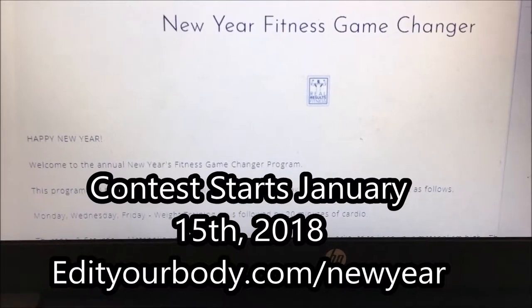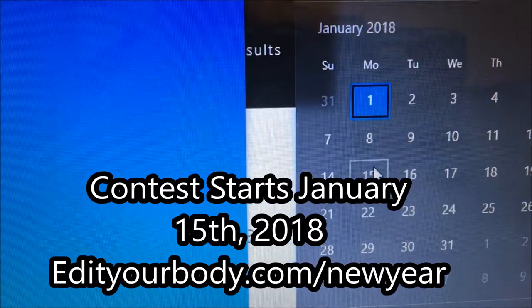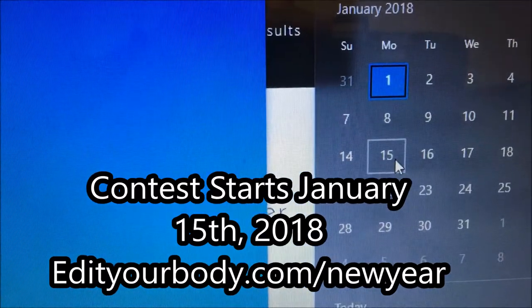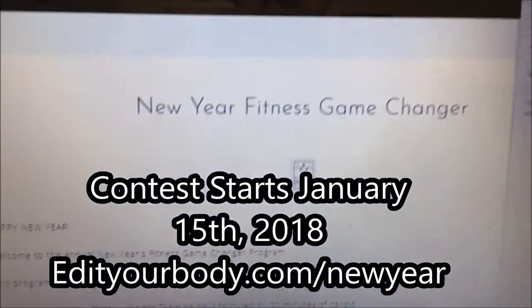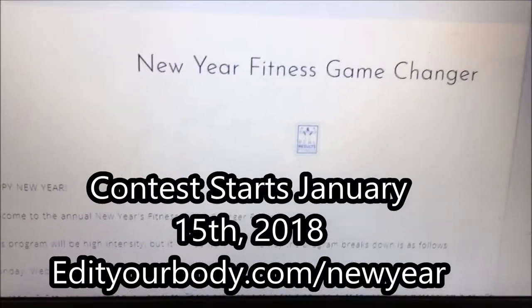We're not starting until January 15th — that's going to be day one. We're on January 1st right now, so I'll give you guys some time to register. Let me get on this and I'll catch you guys soon.